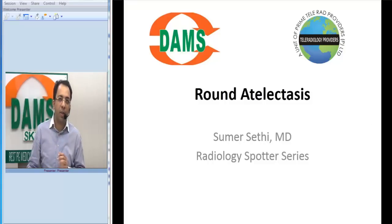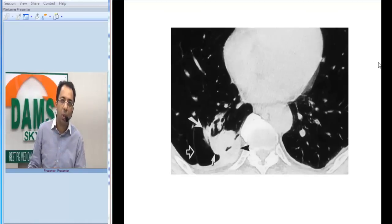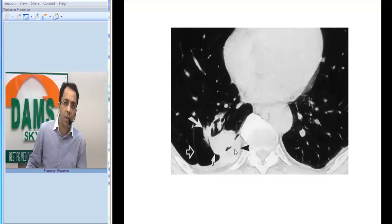Now let us look at the image and how they will ask you this image in the exam. In front of you, you have a CT chest. How do I know this is a CT chest? You can see the vertebra, you can see the ribs, this is the aorta, you can see the cardiac chambers, and you can see some pleural thickening here.